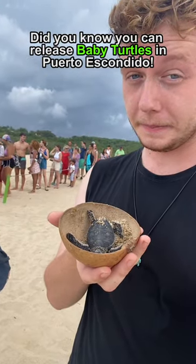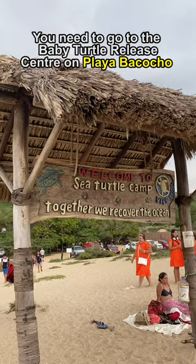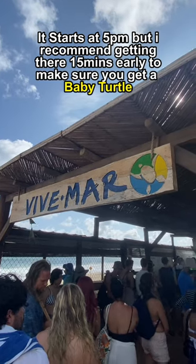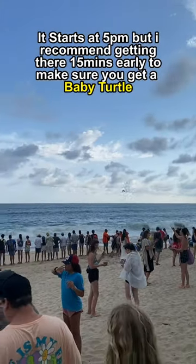Did you know you can release baby turtles in Puerto Escondido? You need to go to the baby turtle release center on Playa Bacocho. It costs 100 pesos to attend. It starts at 5 but I would recommend getting there 15 minutes early to make sure you get a baby turtle.